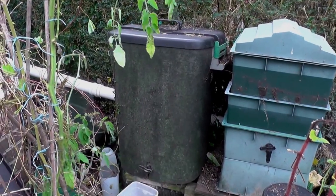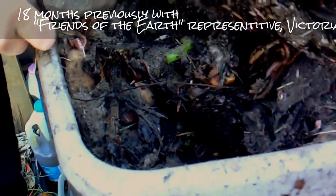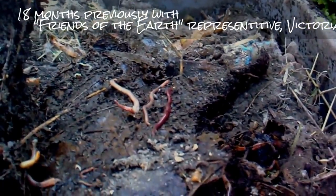This is the original wormery, developed about 20 years ago. Look around and see what's going on in there. Wow, loads. Hundreds.